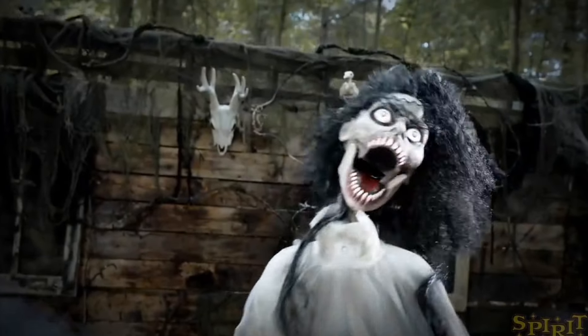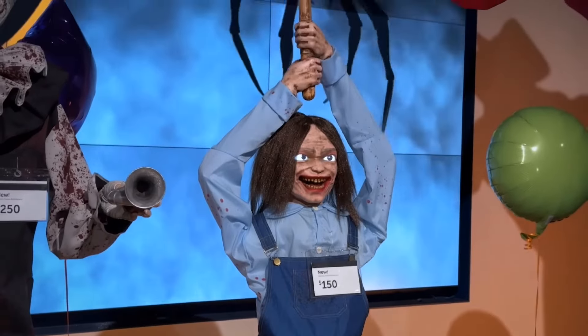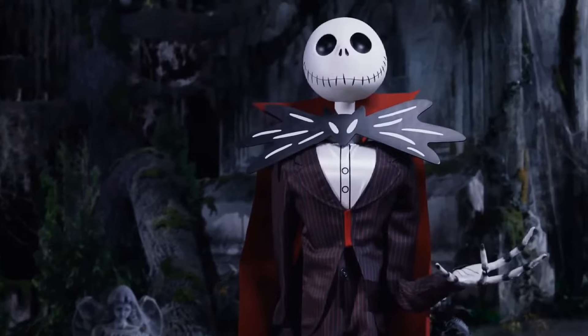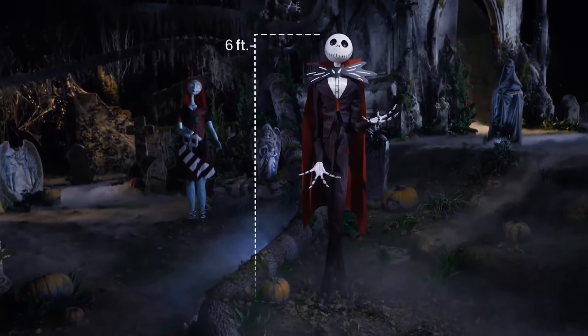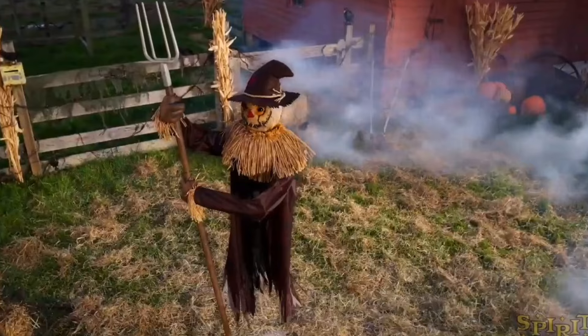What's up, partners? Since you all enjoyed my video so much of checking out every store's best Halloween animatronics, today I wanted to continue on with that series, but instead of talking about every store's best animatronics, today we're going to talk about every store's worst.